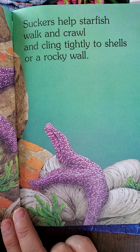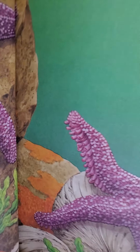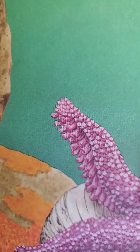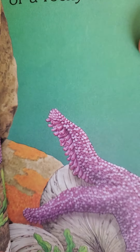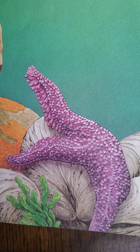Suckers help starfish walk and crawl and cling tightly to shells or a rocky wall. So those little things right there are like suction cups that squeeze and help them to latch on and stick on to things.